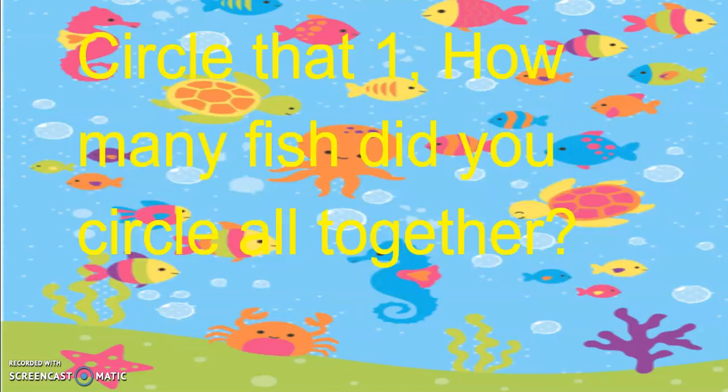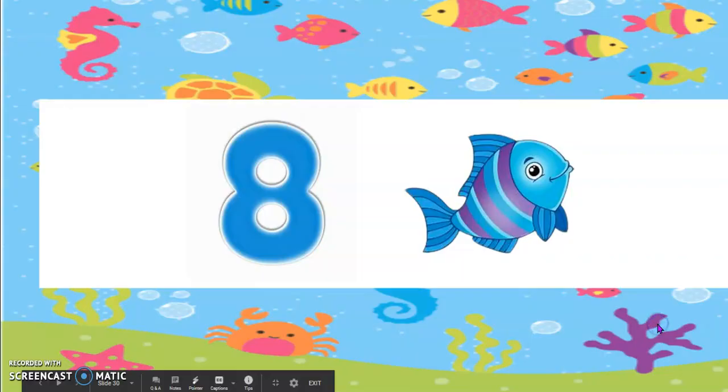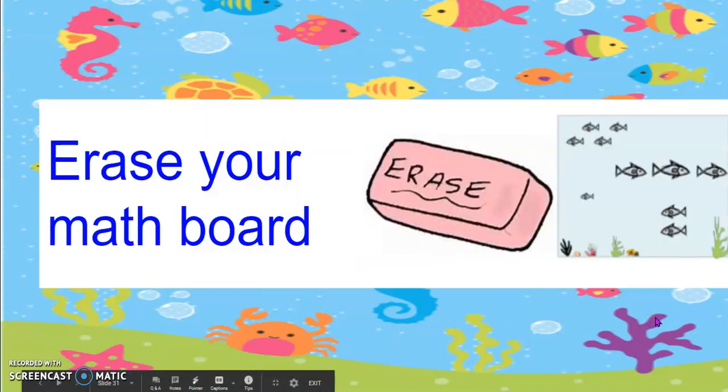How many fish did you circle all together? Yes, 8 fish. Very good. Erase your board.